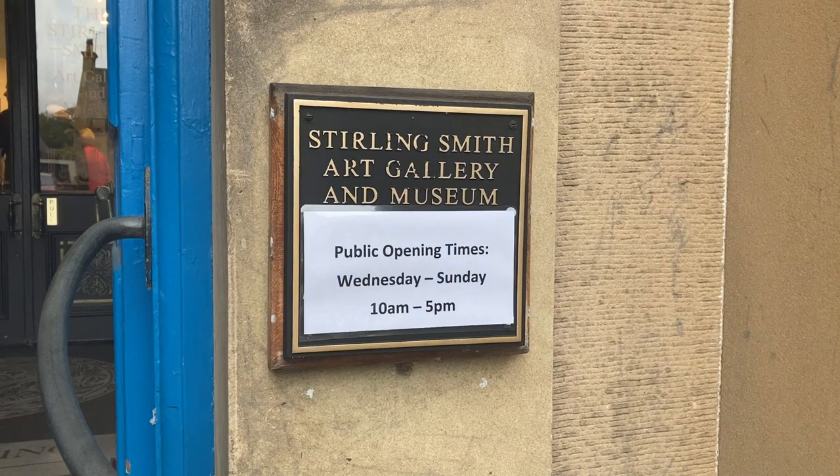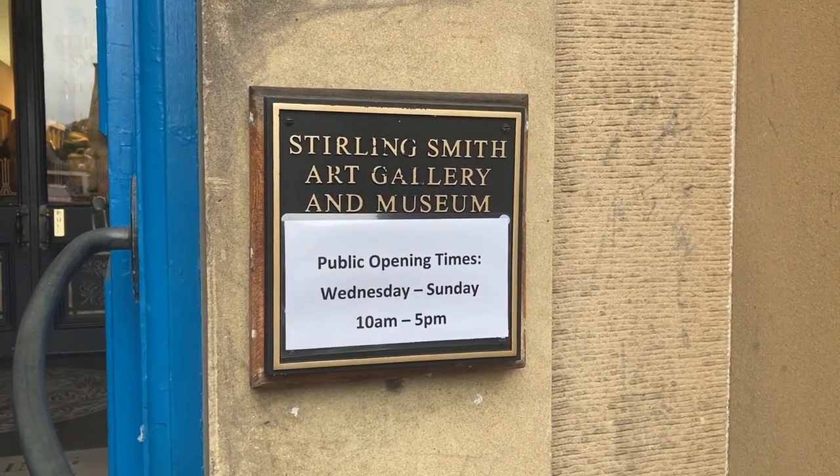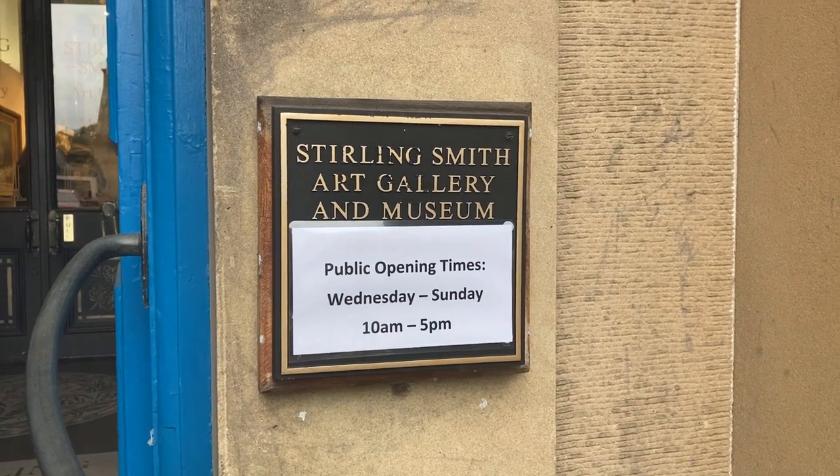So these are the public opening times. The museum is closed on Mondays and Tuesdays, and it's open the rest of the week.